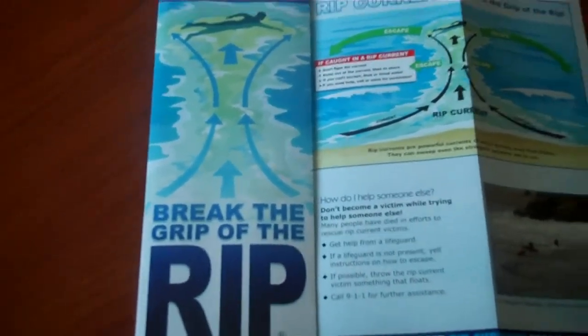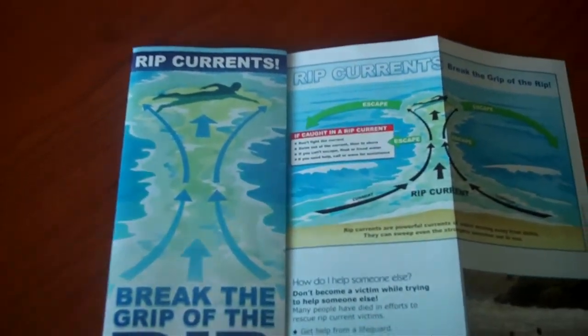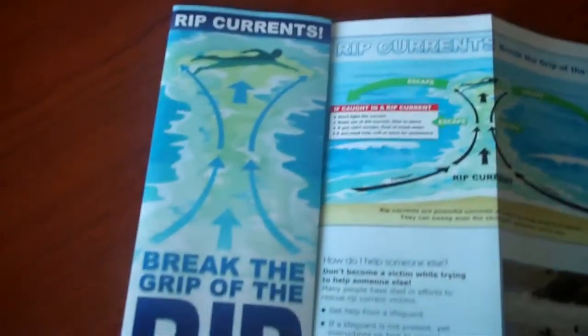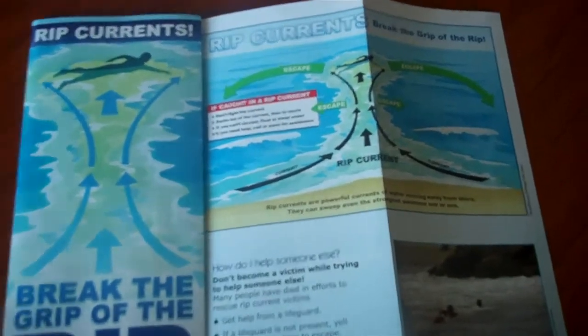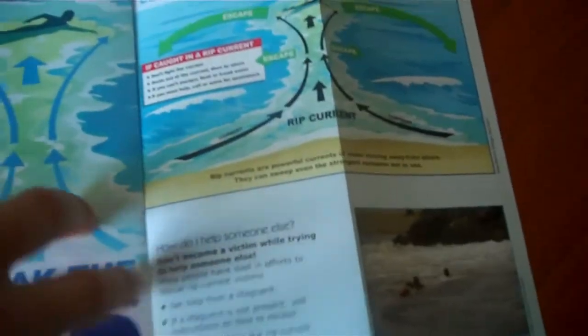This video is another description of what a rip current is. Rip currents are nicknamed drowning machines because people fight these currents and they die of exhaustion. It's a sad thing that happens and it's very common on the beaches of North Carolina and all up and down the east coast.